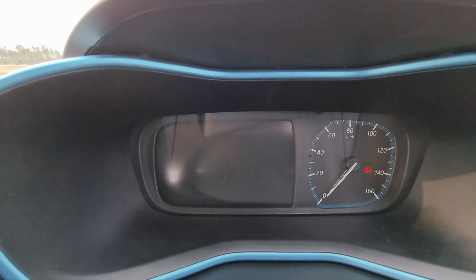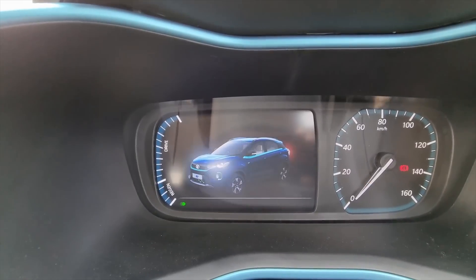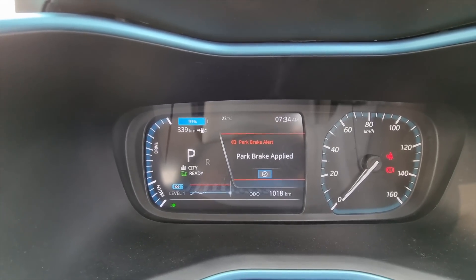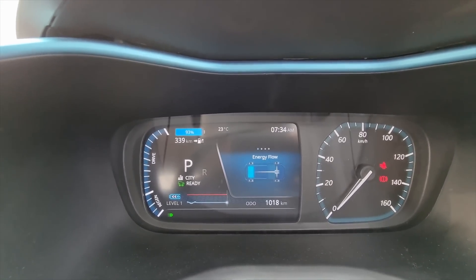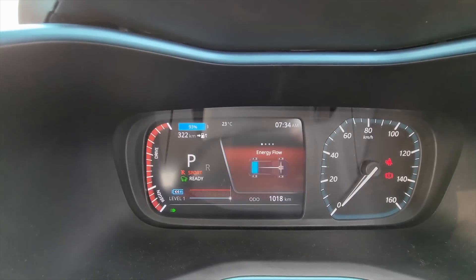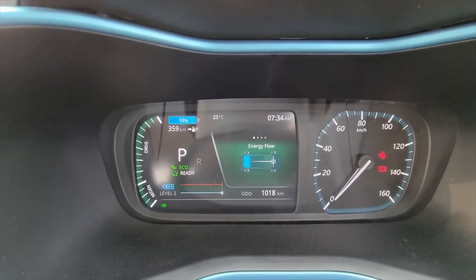Let's take a look at the speedo console and startup animation. You get a part-digital, part-analog speedo console, and the startup animation is super kickass. The car is already on — believe it or not — it's super quiet, so silent, and that's what makes an EV what it is. You have all the modes right here: city mode, and you can change it to sport mode or eco mode at the tap of a button.